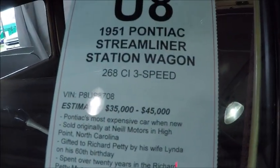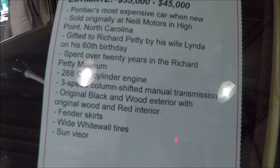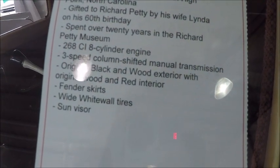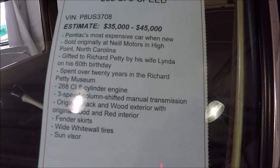It's in beautiful condition. 268 cubic inch straight 8 and the 3-speed manual transmission.